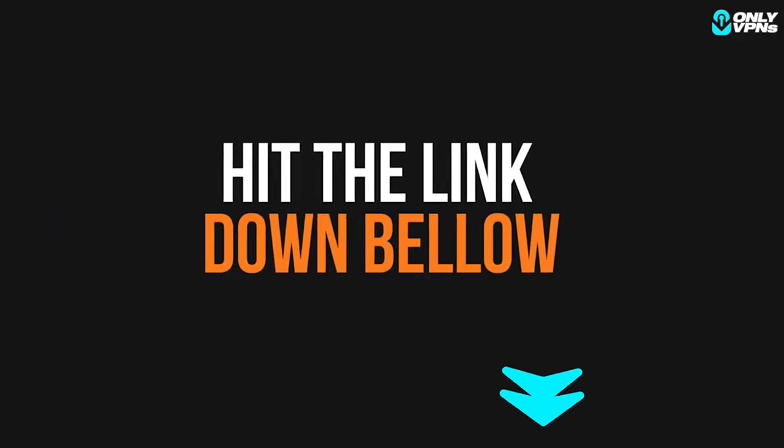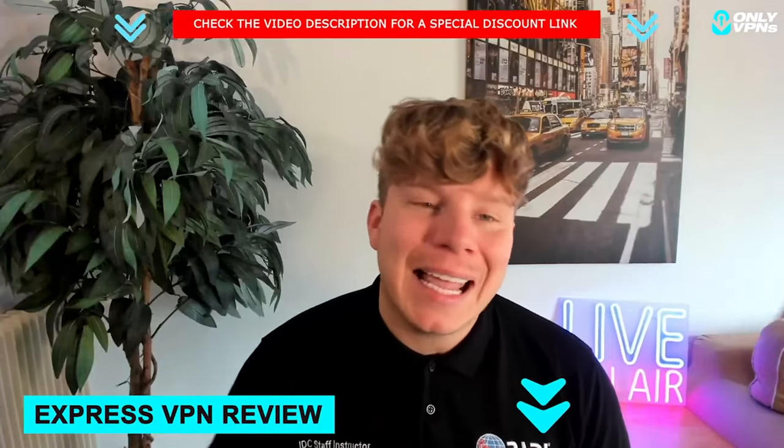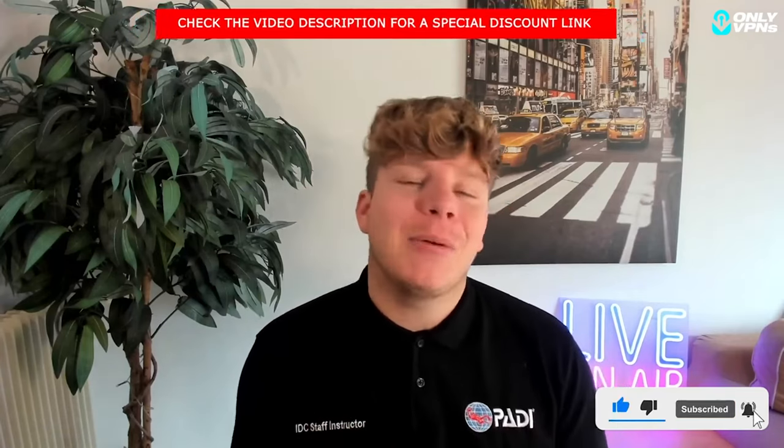You only get this by hitting that link down below — just click Get Deal and get going. Please remember to hit that link for the exclusive deal. Hit the like button, hit subscribe, hit the bell if you want to be notified, and I'll see you in the next one.